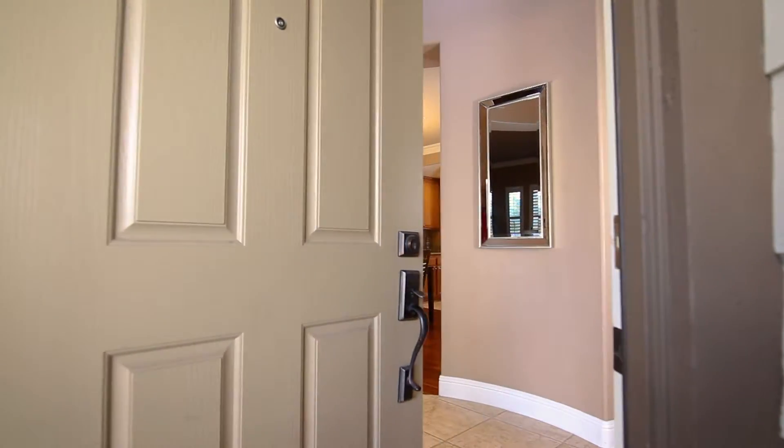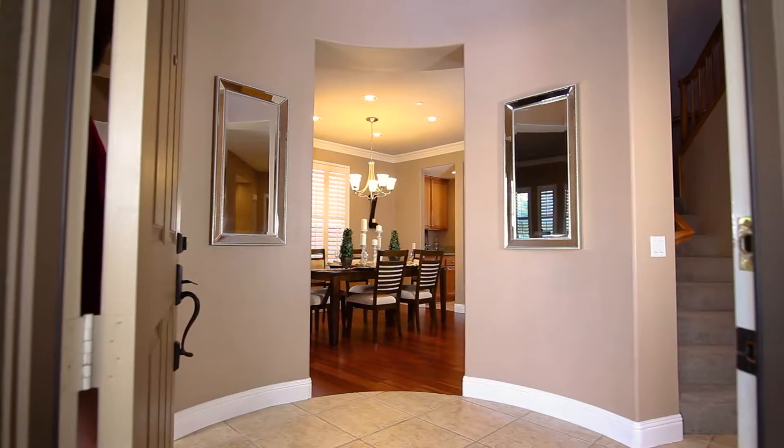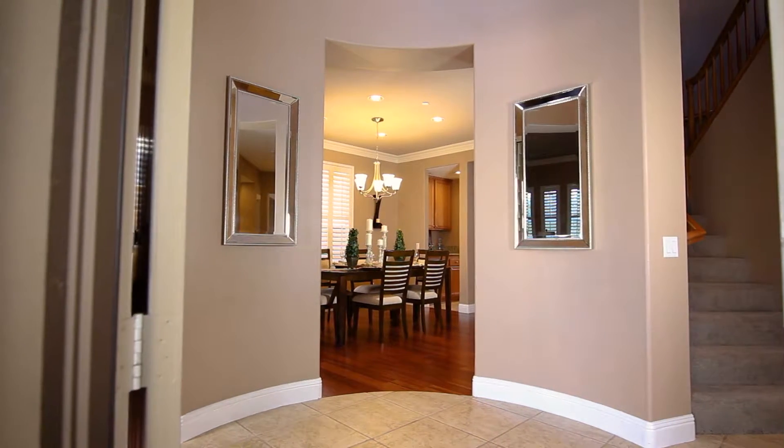As you enter the front door, the home opens up around you. You will notice that almost the entire home features crown molding and plantation shutters, as well as custom paint.